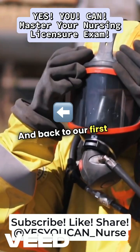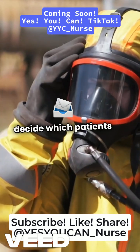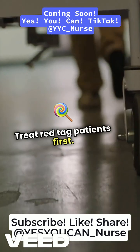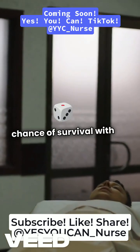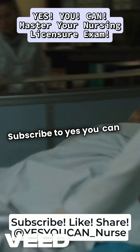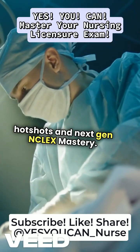Back to our first question: In a mass casualty event, how do you decide which patients receive immediate care first? The answer is to use the START triage system. Treat red-tag patients first — these are critically injured but have a chance of survival with immediate intervention. Did you get them all right? Subscribe to Yes You Can for more hot shots and next-gen NCLEX mastery.